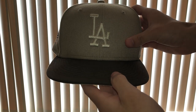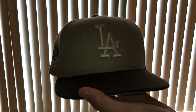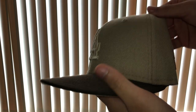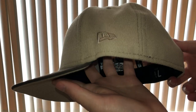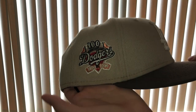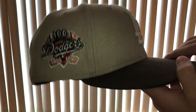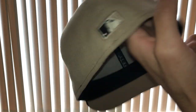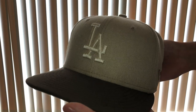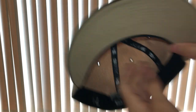At number nine, we got the Concha 1.0 from the Locker Room of Downey. Nice hat, nothing too crazy — a nice little basic hat for your everyday fit. Nice one for the rotation. Overall, it's a solid hat.